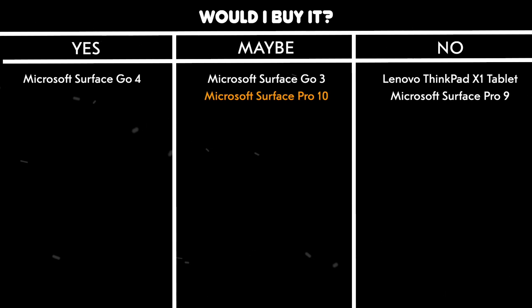Would I buy it? Maybe. It's a solid device if you can find it on sale, but with the Pro 11 offering so much more for a similar price, it's hard to justify going for the older model.